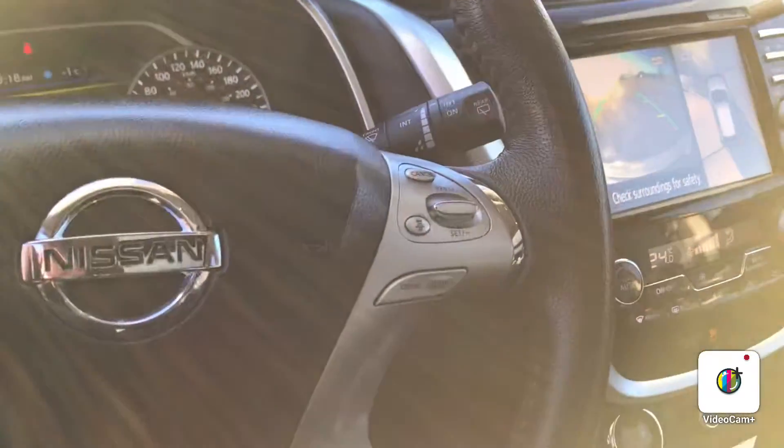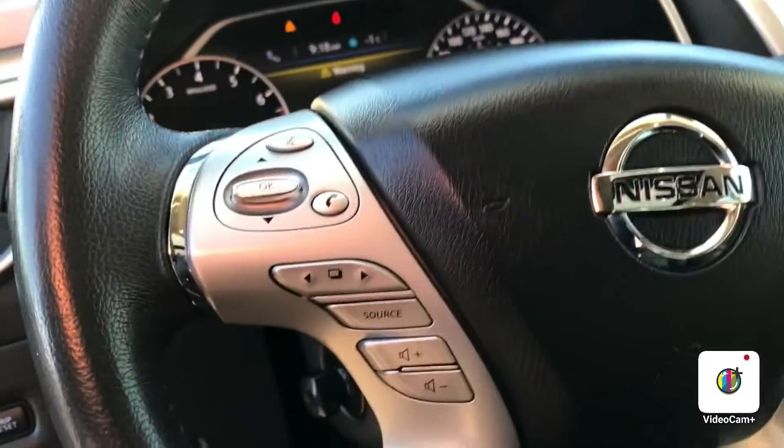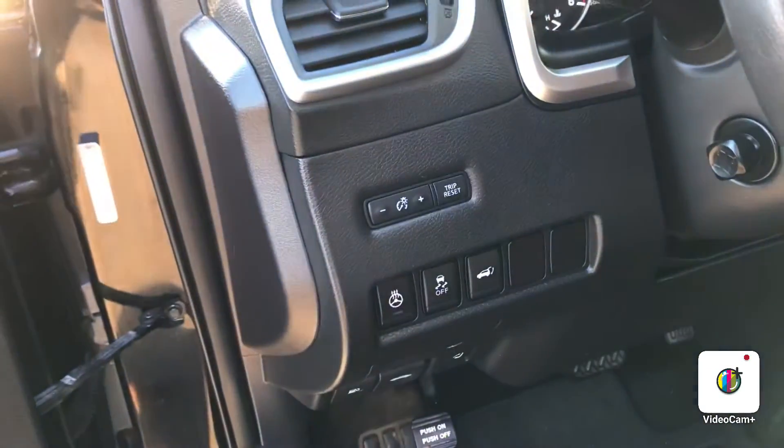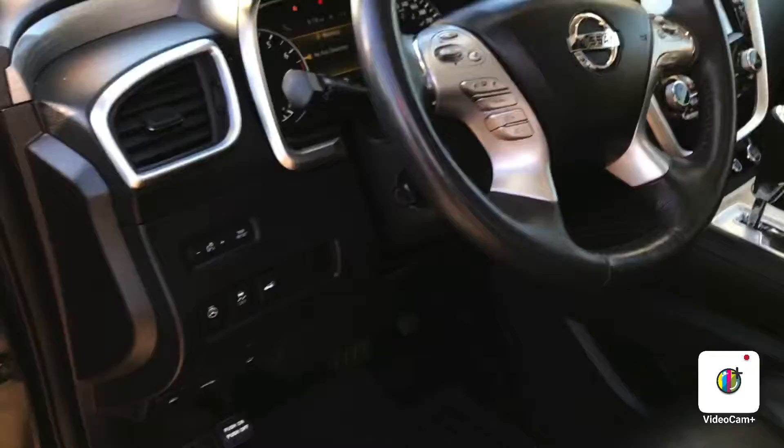You also have adaptive cruise control, volume control, Bluetooth, and a heated steering wheel — all on the steering wheel. Some excellent features.